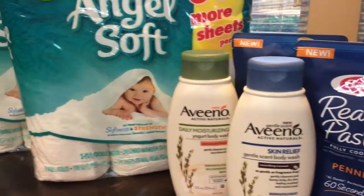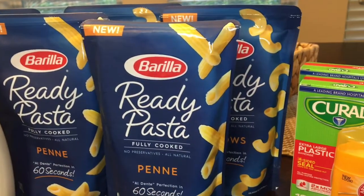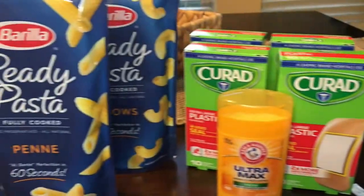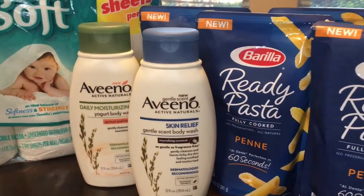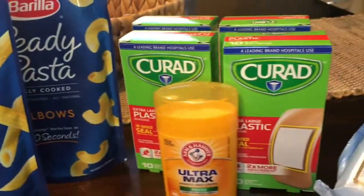Happy Sunday everyone, as well as Happy Father's Day. I wanted to share with you a really quick haul that I did today. I went to CVS, Dollar Tree, and Walgreens and I got some pretty good deals. One deal I don't think was that great, but it was a deal nonetheless. So let's start off with our very first deal.